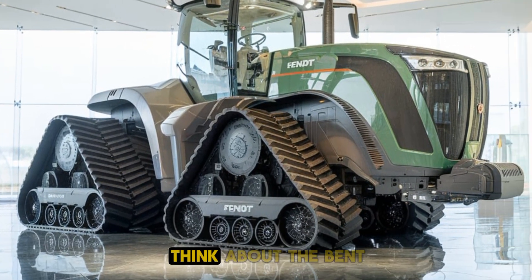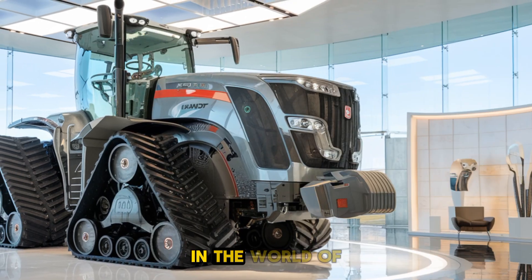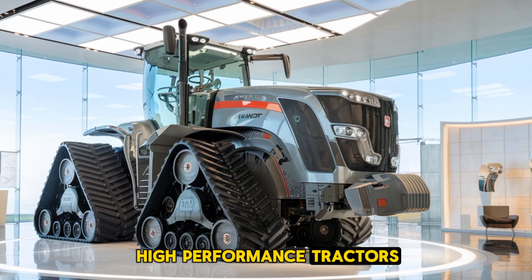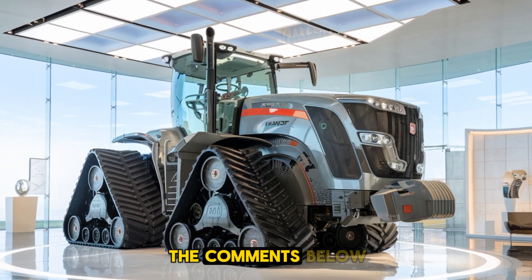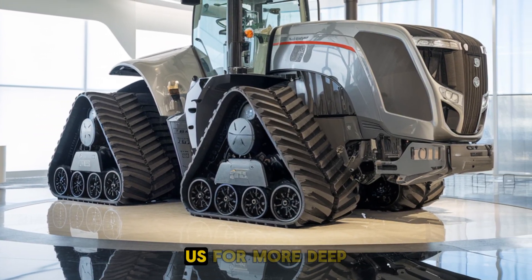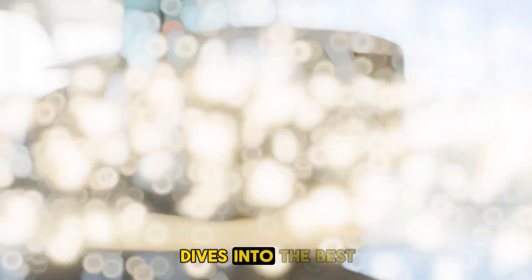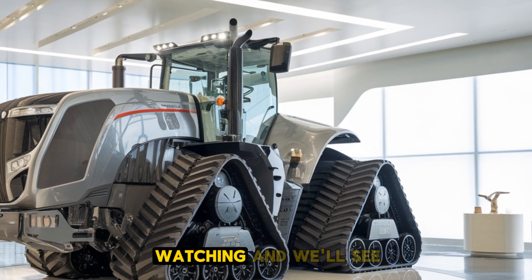So what do you think about the Fendt 1167 Vario MT? Does it deserve the top spot in the world of high-performance tractors? Let us know in the comments below. Don't forget to like this video and subscribe to PlowPro USA for more deep dives into the best farming equipment on the market. Thanks for watching, and we'll see you next time.